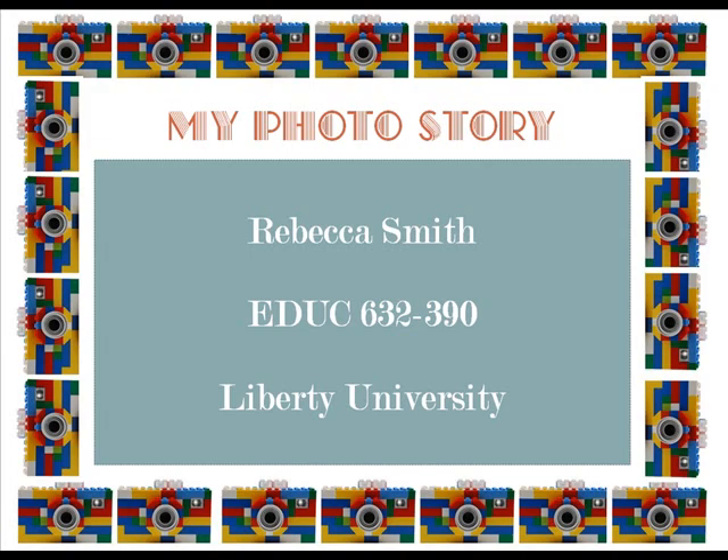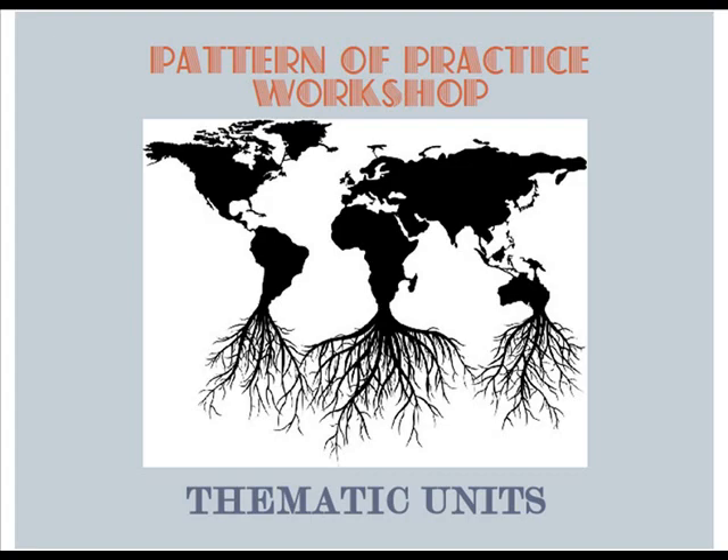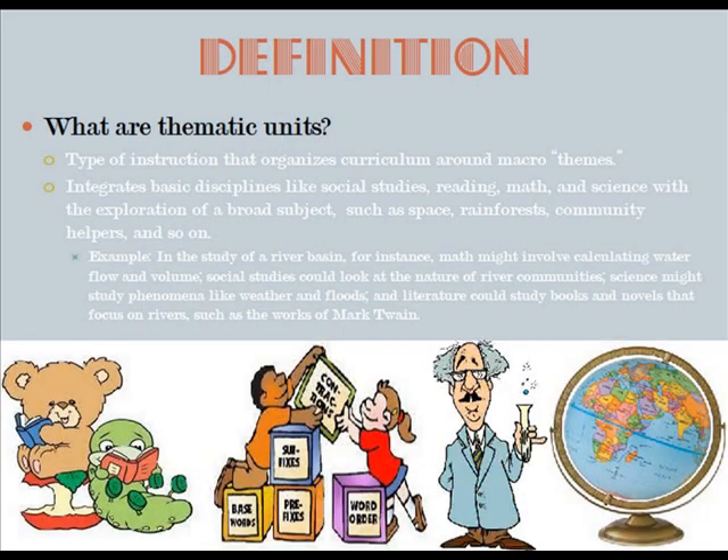My photo story by Rebecca Smith on thematic units. What are thematic units? They are the type of instruction that organizes curriculum around macro themes. It integrates basic disciplines like social studies, reading, math, and science with the exploration of a broad subject such as space, rainforests, or community helpers. For example, in the study of a river basin, math might involve calculating water flow and volume, social studies could look at the nature of river communities, science might study phenomena like weather and floods, and literature could study books that focus on rivers, such as the works of Mark Twain.